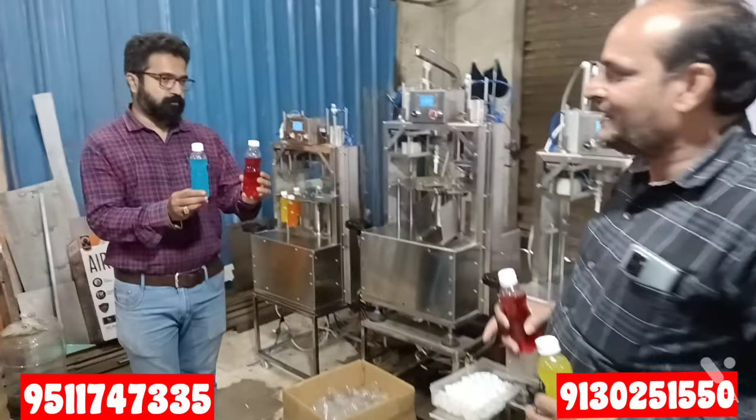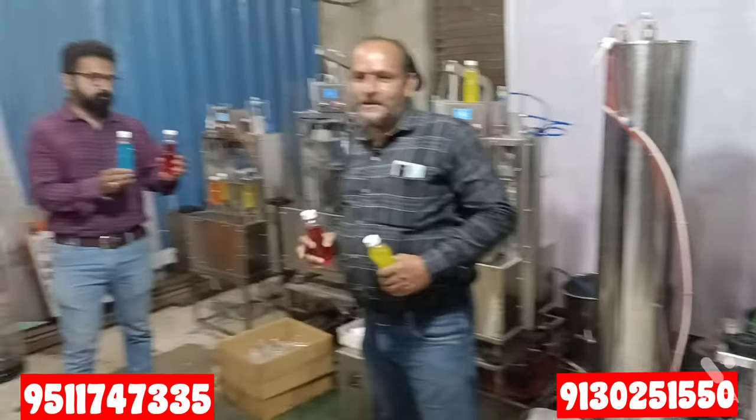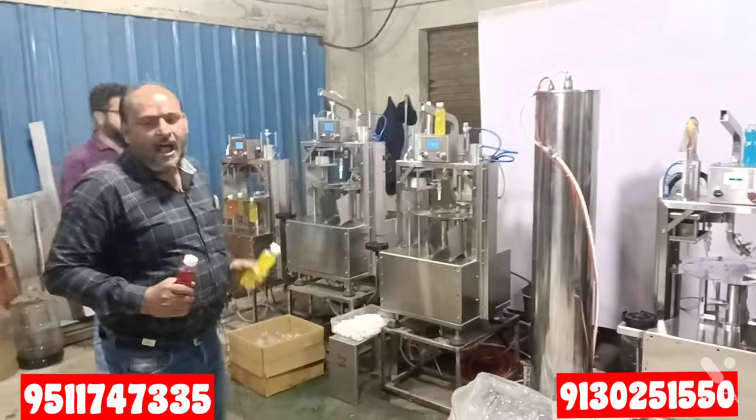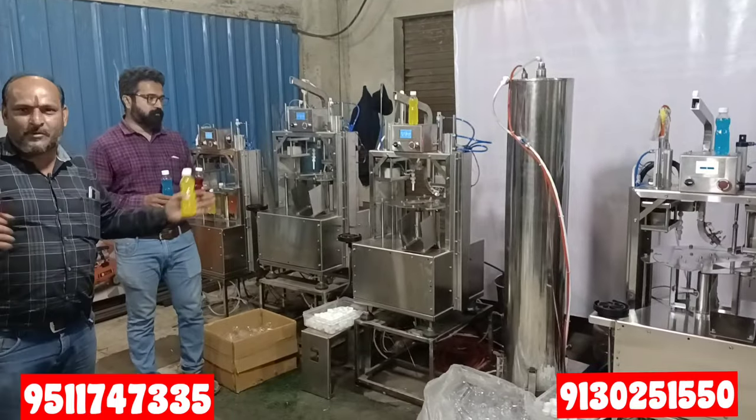With us today, the owner of the company is Sri A.J. Singh. He is going to tell you about this machine — we are going to tell you how the machine works and how you can grow your business with it.